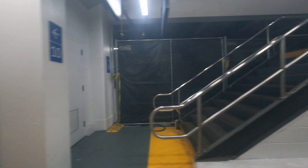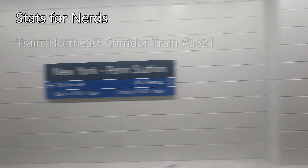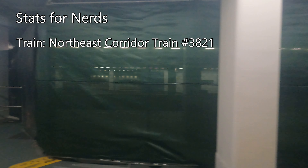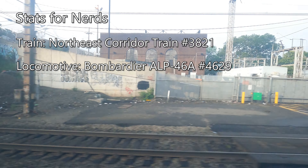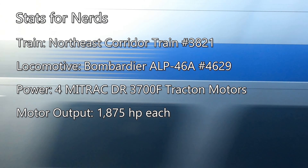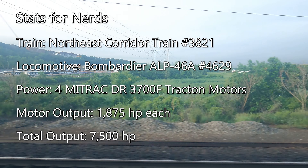About 10 minutes after boarding, our train pulled out of Penn Station and began the 1-hour and 20-minute journey down to Hamilton. Our train this morning is New Jersey Transit Northeast Corridor Service No. 3821, powered by Bombardier ALP-46A Locomotive No. 4629. Each ALP-46A is powered by four Mitrac DR-3700F traction motors, producing 1,875 horsepower each, for a total of 7,500 horsepower.